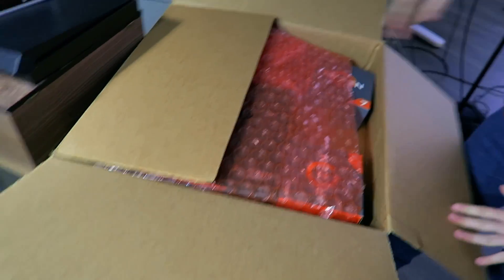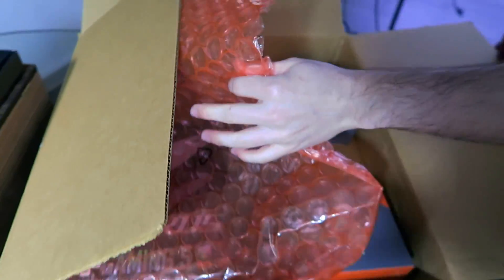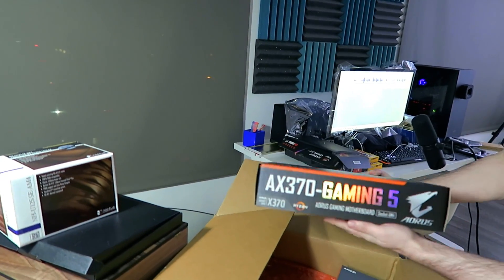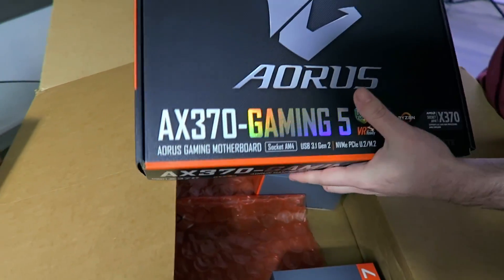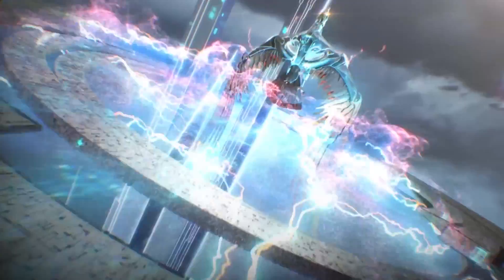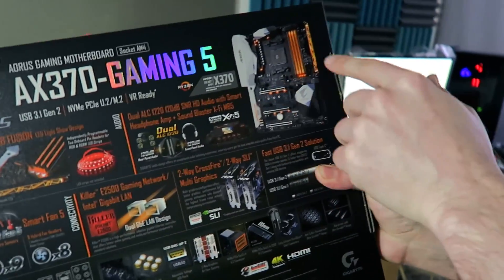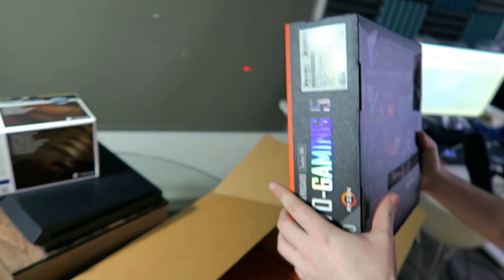Oh my god, this is like Ryzen heaven! Ryzen, Ryzen, Ryzen! It's the AORUS X370 Gaming 5 motherboard — RGB Fusion. Socket AM4, X370 motherboard. This is my first one from AORUS, Gigabyte's new gaming line. I'm super excited about this. Let's see the back of this — oh my god, it's got that orange! Look at the orange, that's so Ryzen, that's so beautiful. So perfect, can't wait to put this in a build.